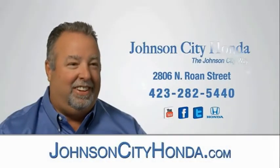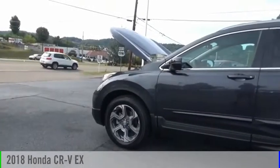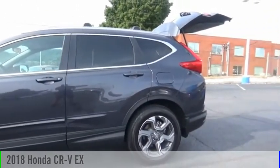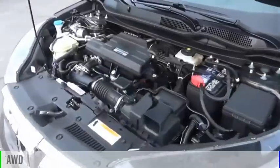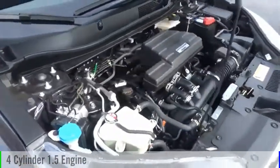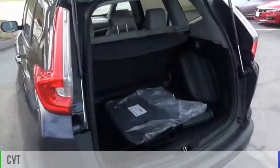Johnson City Honda, Johnson City. You are going to love the 2018 CR-V. This vehicle is powered by all-wheel drive, four-cylinder, 1.5-liter engine, and comes with a continuously variable transmission.